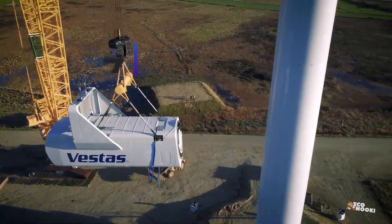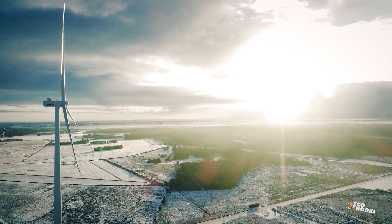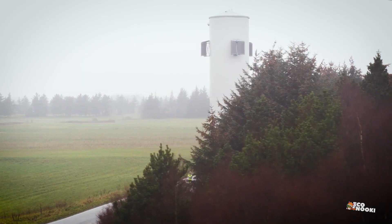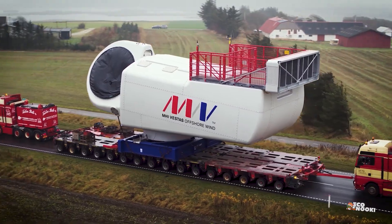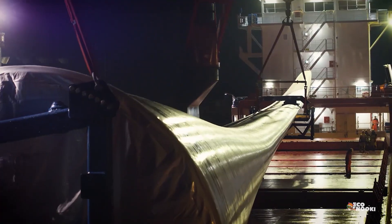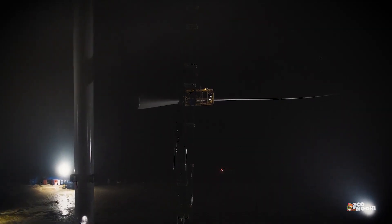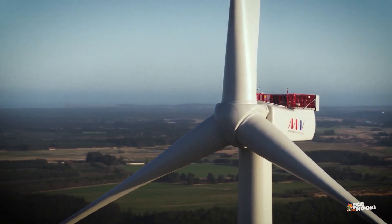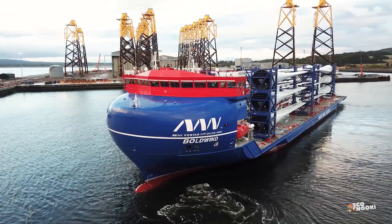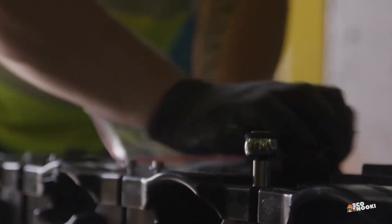Vestas is the world's largest wind turbine maker and a Danish manufacturer, seller, installer, and servicer of wind turbines, founded in 1945. The company comprises 16% of the world wind turbine market. It designs, manufactures, installs, and services wind turbines in 87 countries, employing more than 25,000 people globally. The company has installed 154 gigawatts of wind capacity, more than any other company. Vestas' business is split roughly 50% turbine manufacturing and 50% service of wind farms.